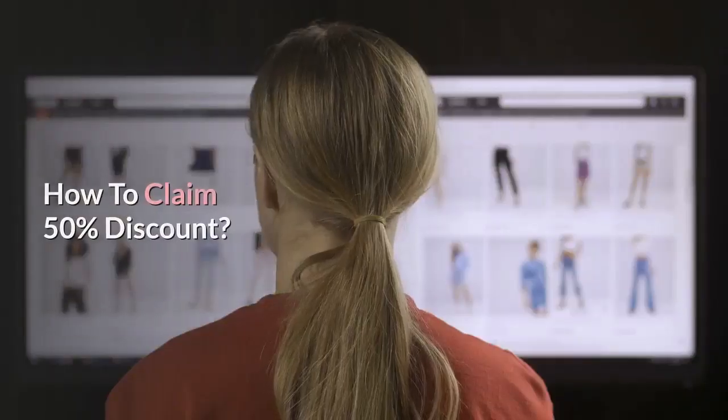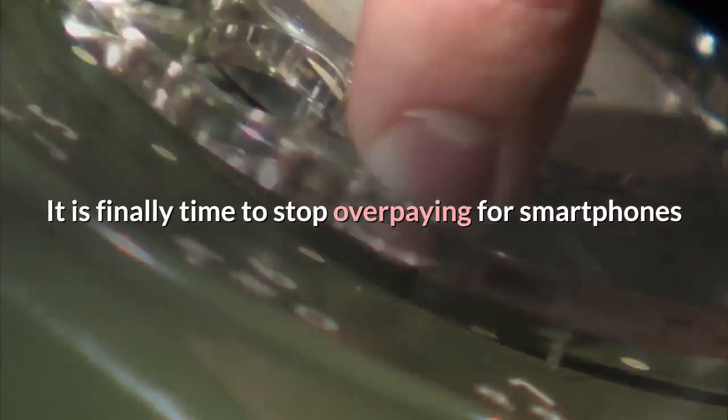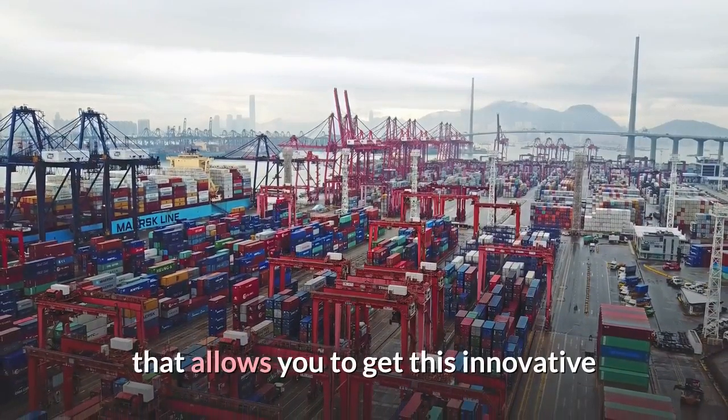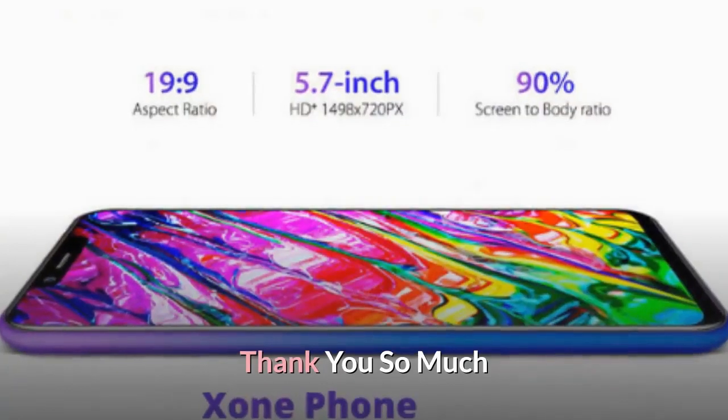How to claim 50% discount: It is finally time to stop overpaying for smartphones and enjoy premium features at an affordable price. For a limited time, Exxon Phone is running a promo that allows you to get this innovative device 50% off with free shipping. Thank you so much.